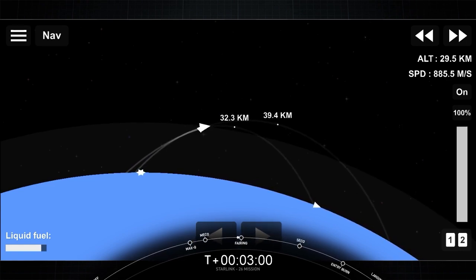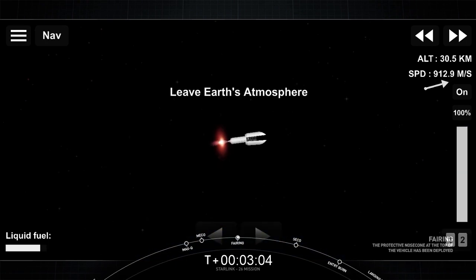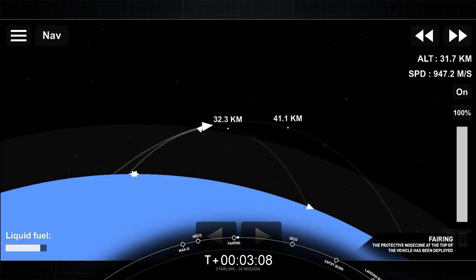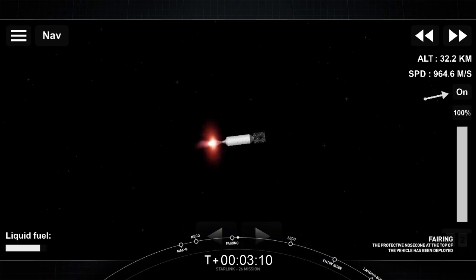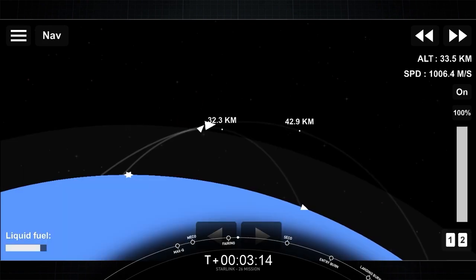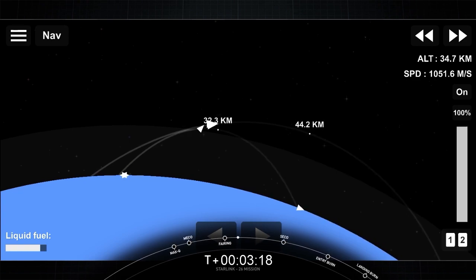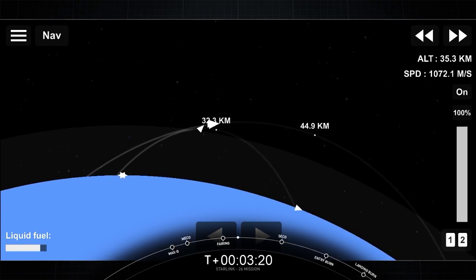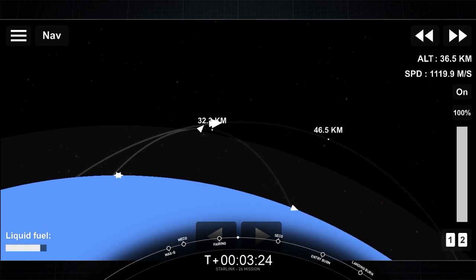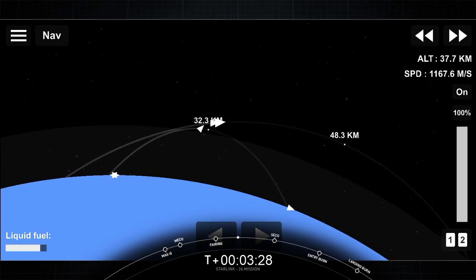Both vehicles continue to follow nominal trajectories. Fairing separation confirmed. We have confirmation, and you can see it there — the two fairing halves have jettisoned. About four minutes after liftoff, on the right-hand side of your screen, you can see our second stage with its MVac engine burning, carrying 60 Starlink satellites to orbit. On the other hand, we have our first stage beginning its 10th recovery attempt.